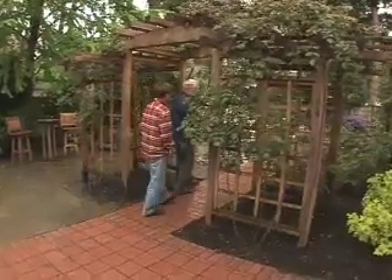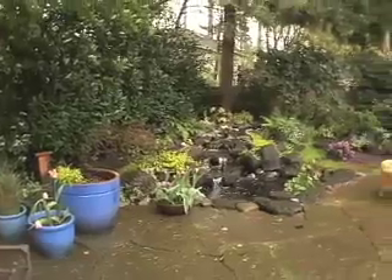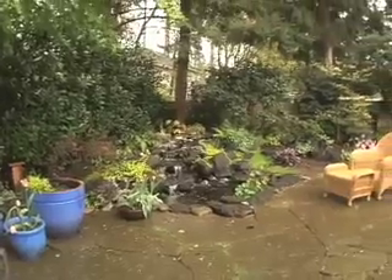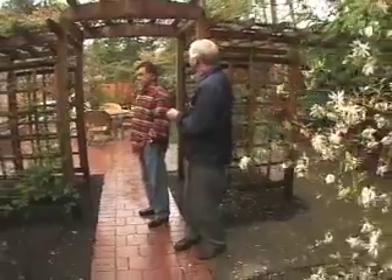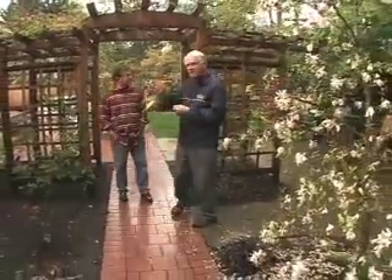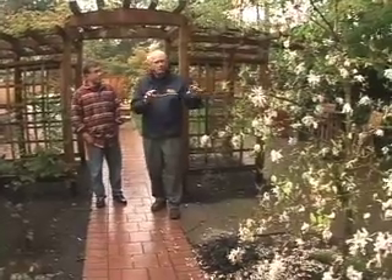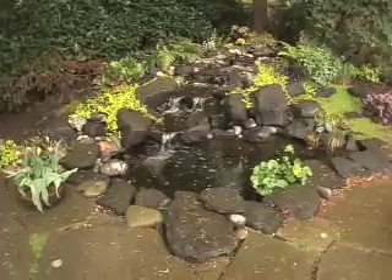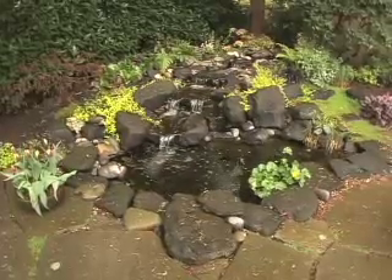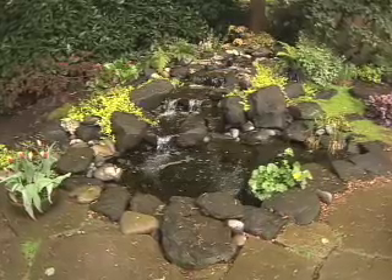When you walk through here, probably in the summer, this is just full of color. And you've got roses along here, so this is going to be completely covered. Then when you keep walking, you have sitting areas along in here, and you also have a water feature over there, which is very nice. It gives you the sound of moving water, which is always very nice in a garden.